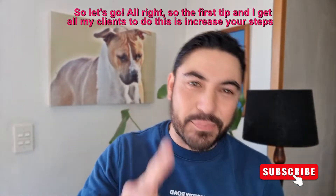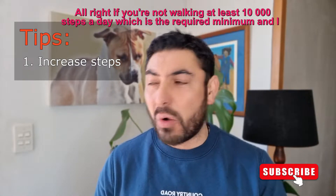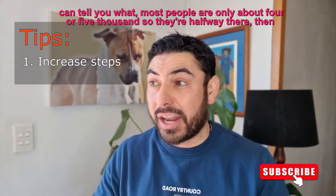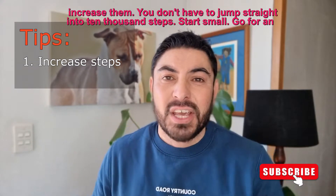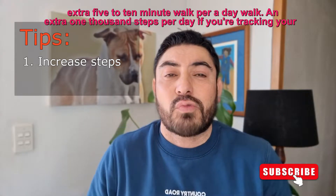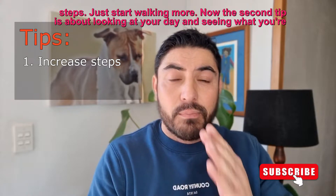The first tip — and I get all my clients to do this — is increase your steps. If you're not walking at least 10,000 steps a day, which is the required minimum, most people are only at about 4 or 5,000, so increase them. You don't have to jump straight into 10,000 steps. Start small. Go for an extra 5 to 10 minute walk per day, or walk an extra 1,000 steps per day if you're tracking your steps. Just start walking more.